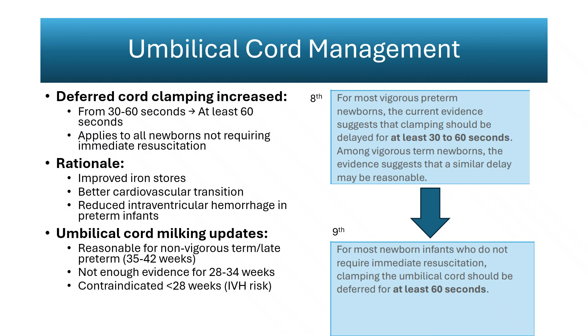Cord management recommendations have shifted to emphasize placental transfusion and circulatory stability. Clamping should now be deferred for at least 60 seconds in all infants who do not require immediate resuscitation. Meta-analyses show that this interval increases neonatal blood volume, improves iron stores, supports cardiovascular adaptation, and reduces the risk of intraventricular hemorrhage in preterm infants. The timing change also explains the removal of the one-minute oxygen saturation target, as delayed clamping typically postpones monitoring until after transfer to the warmer.